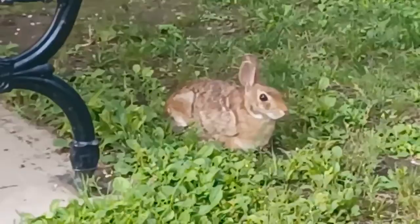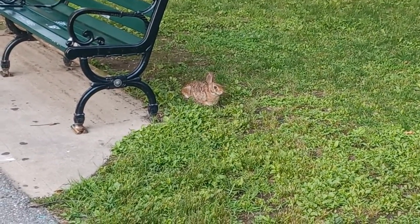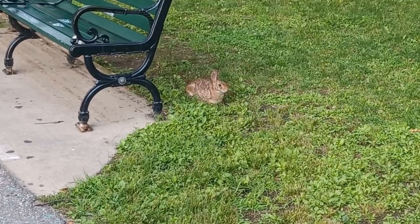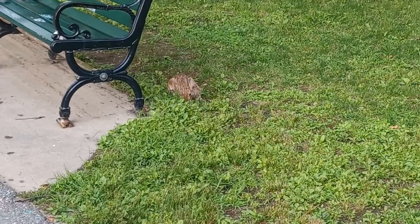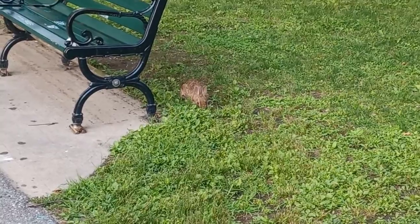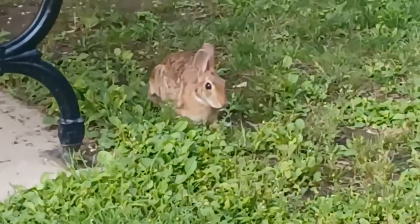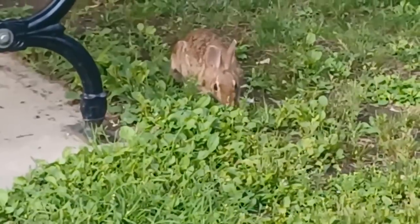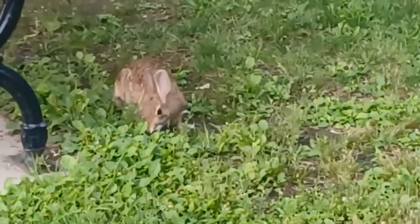That's a real rabbit. He's just staying real still — wonder how long he'll stay like that. Well he moved a little bit. Looks like he's eating grass. I hear they're vegetarians though.